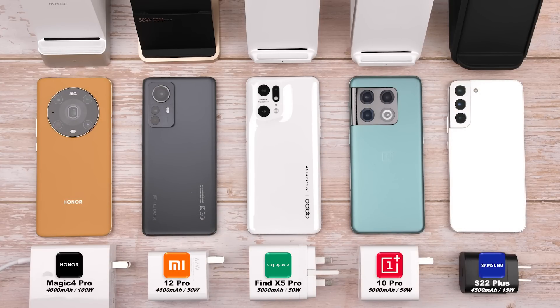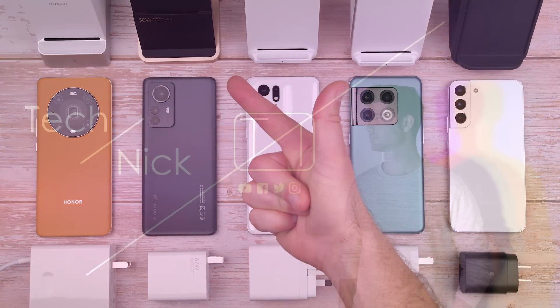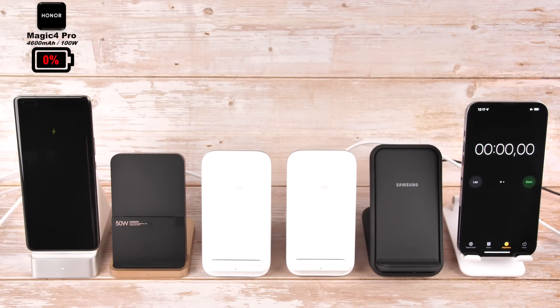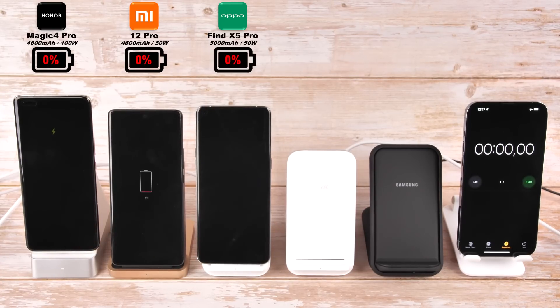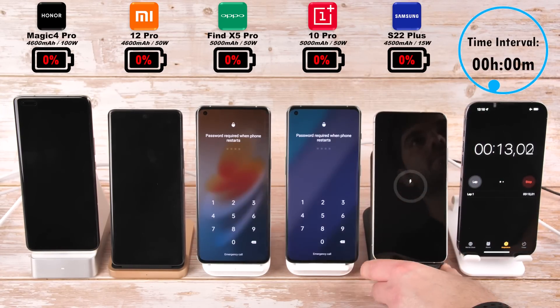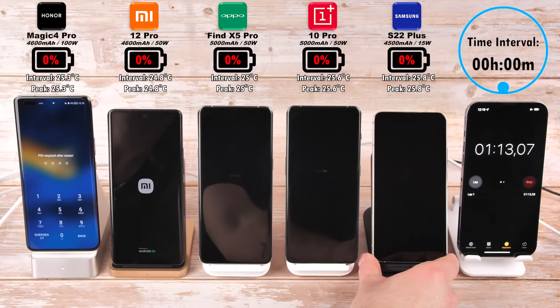I'm extremely excited to get things underway — this is TechNik and without further ado, let's go! Kicking things off by placing each individual phone on their respective wireless charging stand. All of them are sitting at 0% and have been sitting that way for the past few hours to drop down to room temperature, which is around 24–25 degrees Celsius.